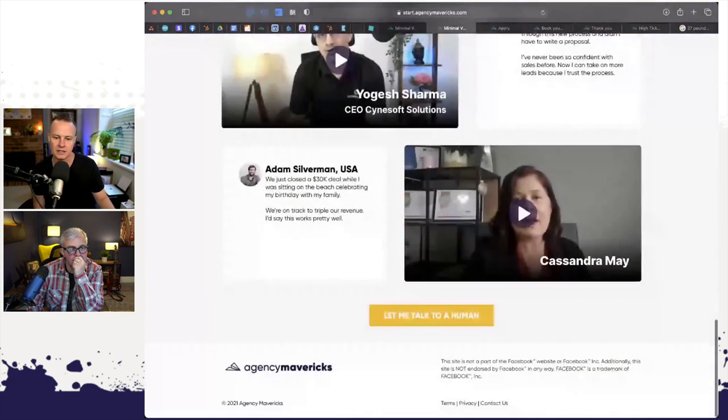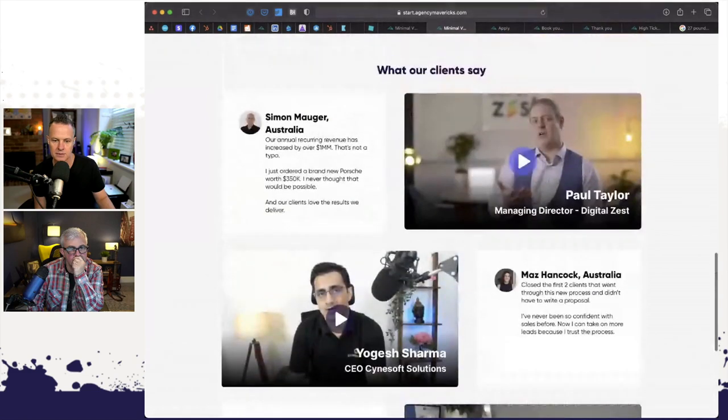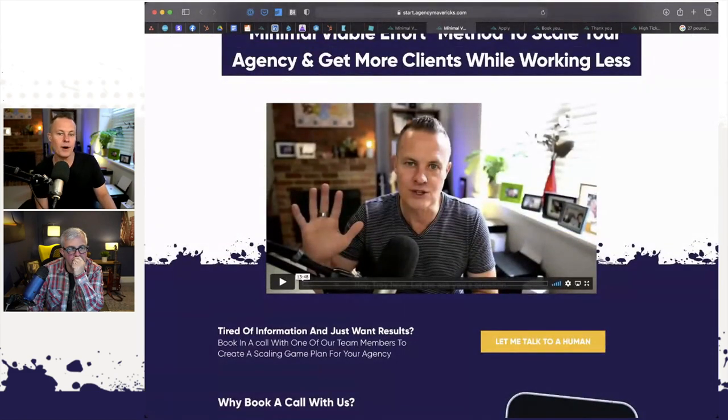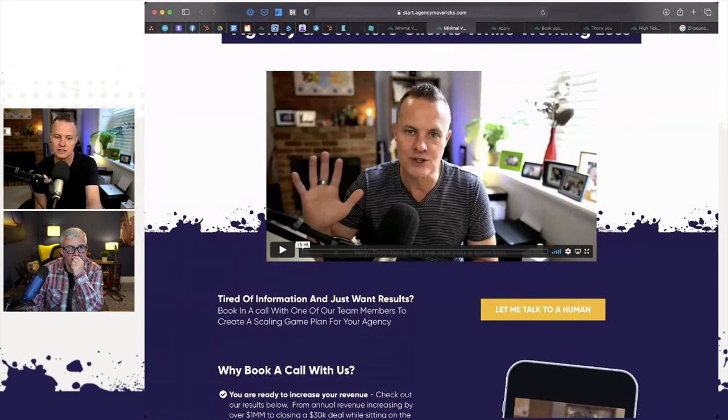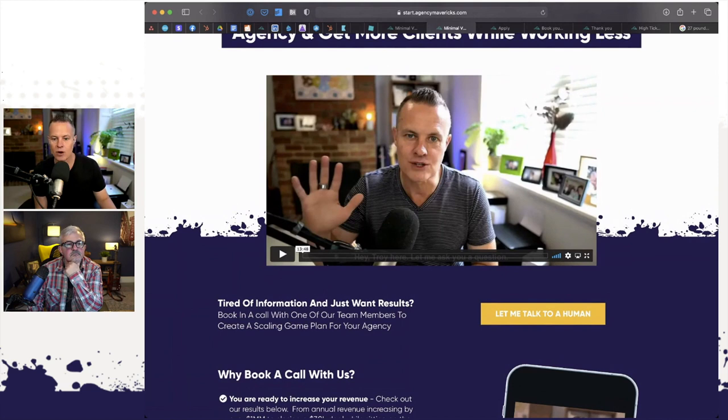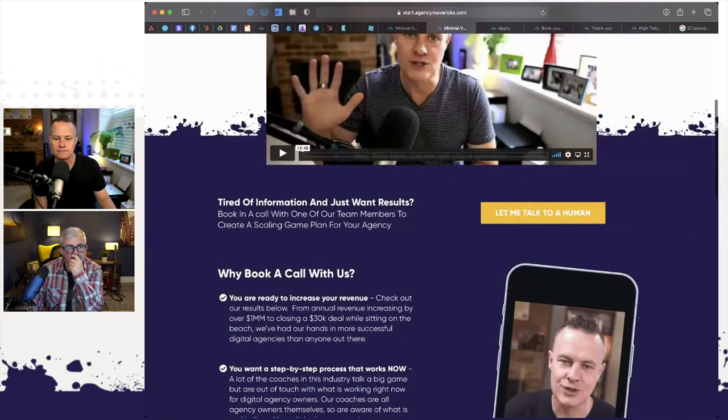We have six testimonials — three video and three written — from people who have been through our programs and had some success. By this time, we have their phone number and email address. So we are trying to get in touch with them via email and phone call while they're watching the video. Dioza is calling them: 'Hey, I saw you've signed up for the minimum viable effort video — did you get it okay? Is it working? Do you have any questions?' Then we qualify them to see if they're right to talk with someone. About 40% of our calls are people booking themselves in, and about 60% are from Dioza outbound calling and booking them in with Damien.